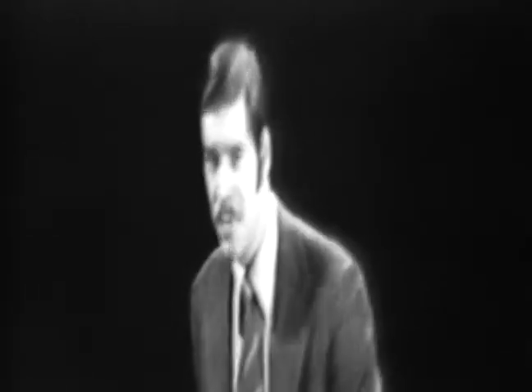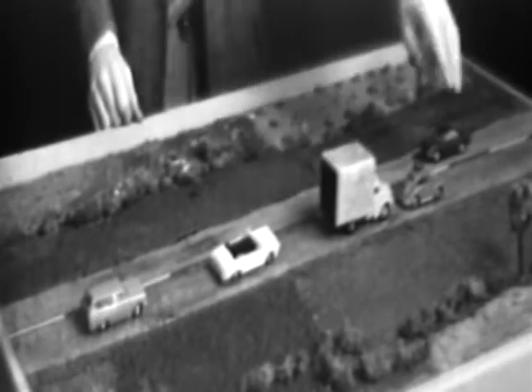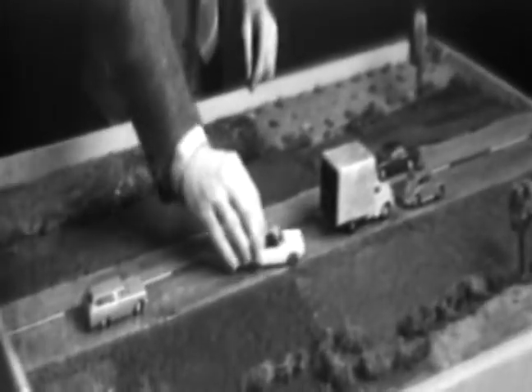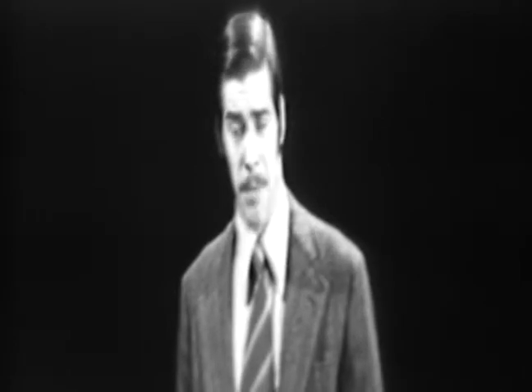Braking alone wouldn't have saved you. Blocked ahead by the truck and to the left by the approaching car, you should have identified the clear shoulder and realized the best way out was to brake and steer right. Your braking action, however, must be carefully controlled to get maximum braking without locking the wheels.